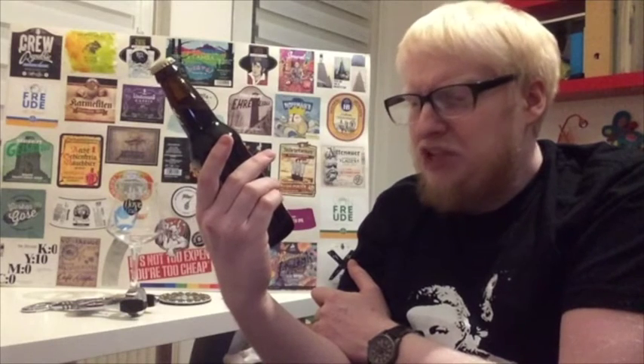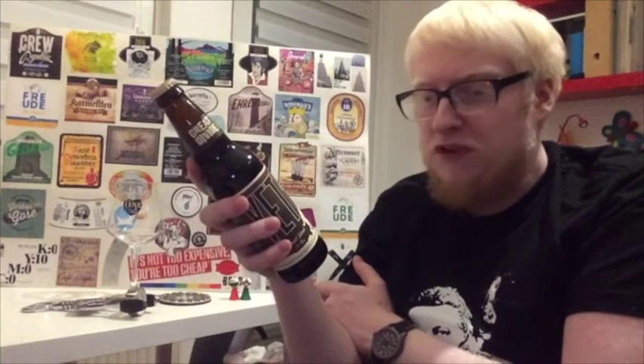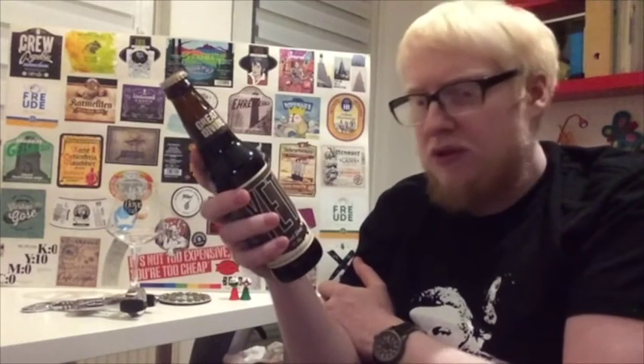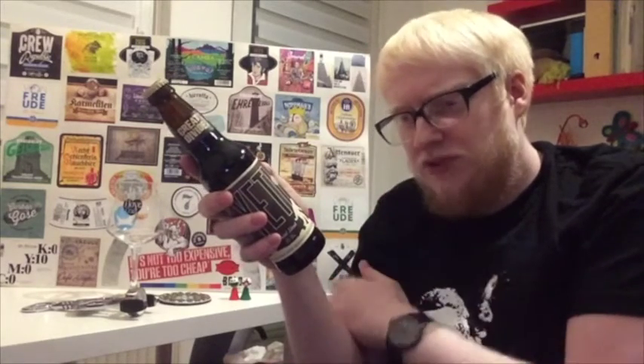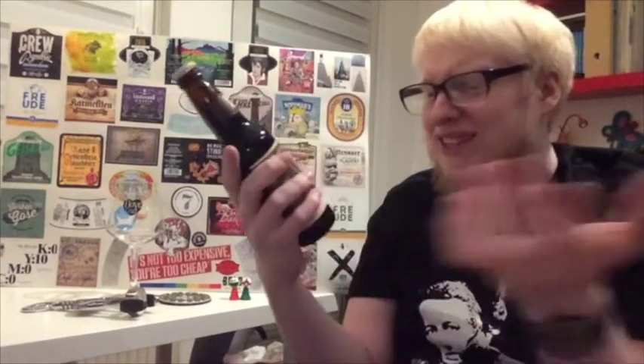Blue cheese, crème brûlée — don't think I'll be pairing it with those anytime soon. ABV is 9.5%, so it's a great nightcap. Bottled on May 24th, 2016. It doesn't have a best-before date, but it's an Imperial Stout approaching 10%, so you could age this one. But I have no patience to age beers.